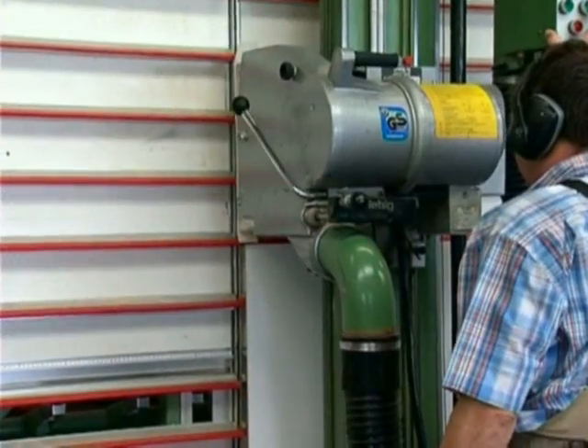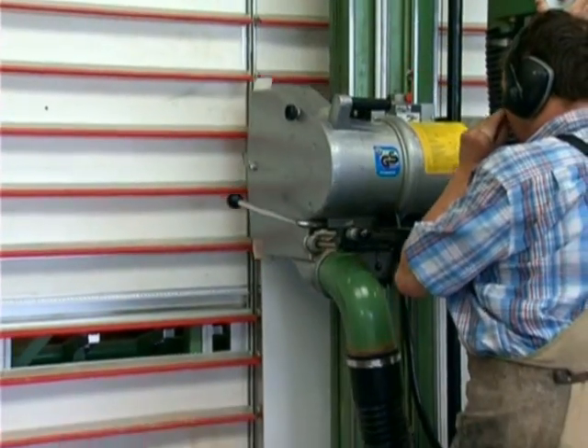In welchem Lehrjahr befindest du dich? Ich bin jetzt mit dem dritten Lehrjahr fertig und im September komme ich ins vierte. Das erste Lehrjahr war Vollzeitschule in Überlingen. Im zweiten Lehrjahr wurden uns hier im Geschäft die Maschinen näher gebracht, einfache Arbeitsgänge gezeigt und wir wurden ins Geschäft eingeführt und eingearbeitet.